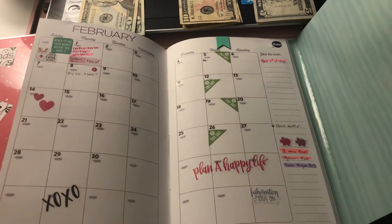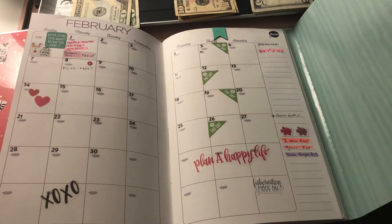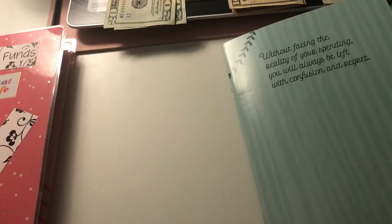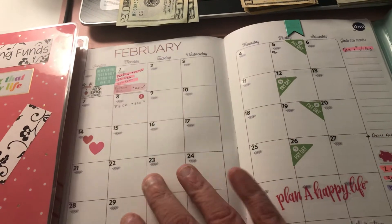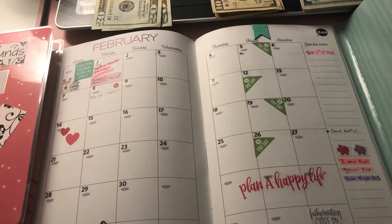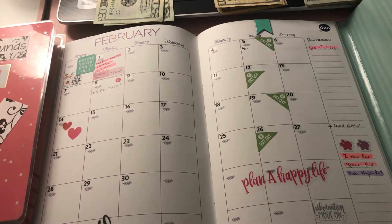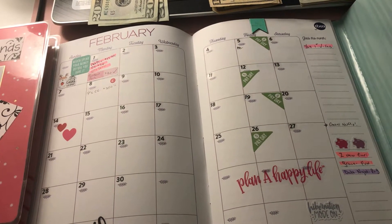Hey everybody, it's Patty here. I'm going over my January 29th paycheck and putting it into my February Budget Mom box set — individual books for monthly budgeting. I'm a paycheck budgeter, meaning I don't live paycheck to paycheck but I certainly budget paycheck to paycheck using the Budget Mom method. I've been at this for about 15 months now and have noticed a very big difference.